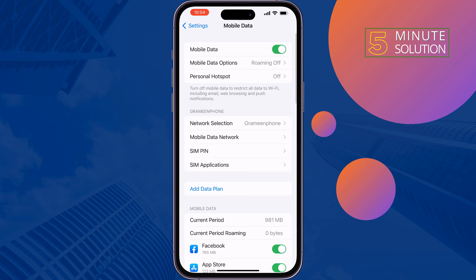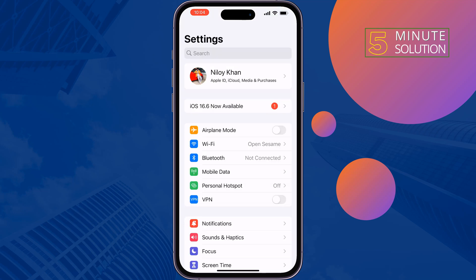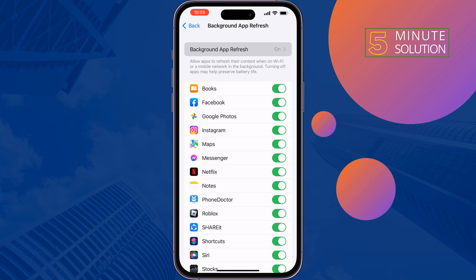Scroll down all the way to the bottom — you'll find the Wi-Fi Assist option there, so enable it. After that, check your Wi-Fi speed. The third solution is to turn off Background App Refresh — go to General, then Background App Refresh, and select Off.